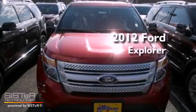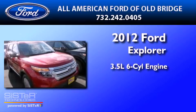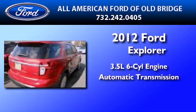This is a brand-new 2012 Ford Explorer. It has a 3.5-liter six-cylinder engine, automatic transmission, and four-wheel drive.